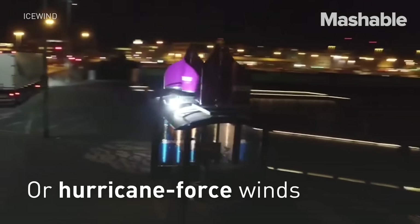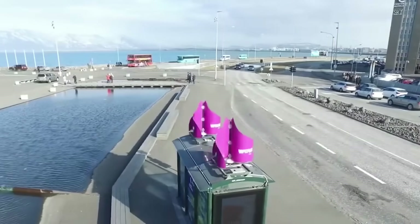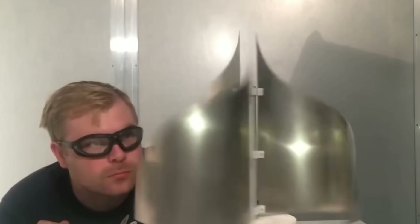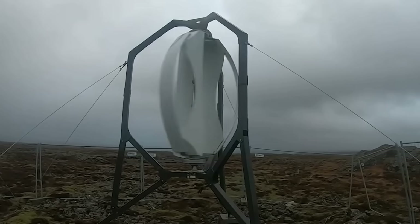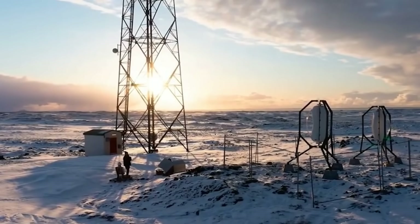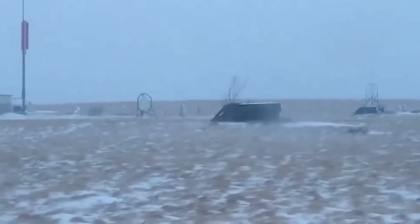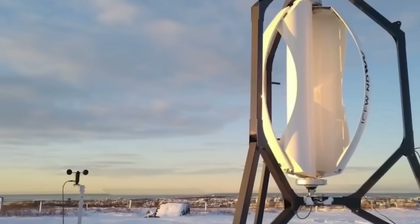You can install the ICE Wind Turbine on your roof, balcony, fence, or on a pole in your yard. You don't need to worry about the orientation or angle of the turbine, as it can capture wind from any direction. You also don't need to worry about cleaning or clearing it, as it is self-cleaning and self-regulating. Overall, the ICE Wind Turbine has many benefits over PV solar panels.